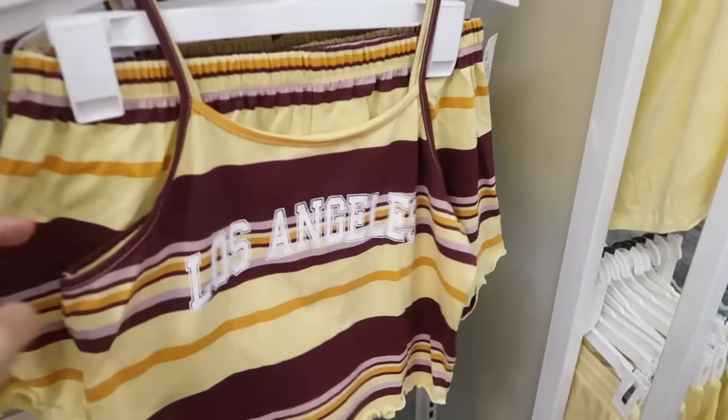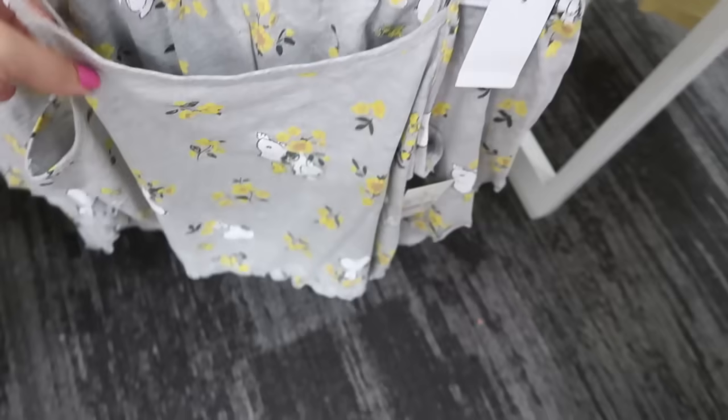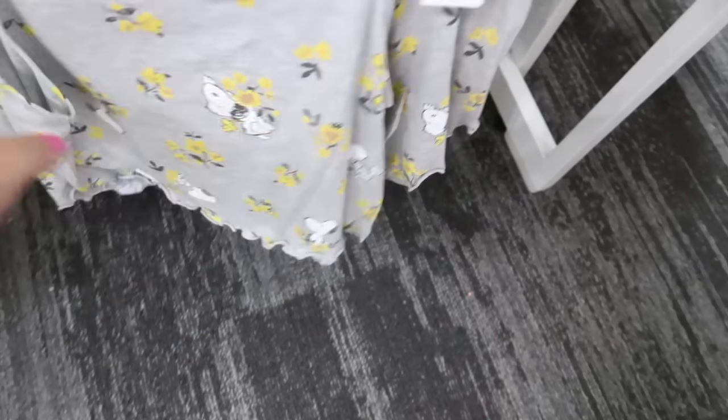I showed you guys this little tank set last week but I'm seeing a similar print — this one has Snoopy on it. The tank and shorts set is $15.